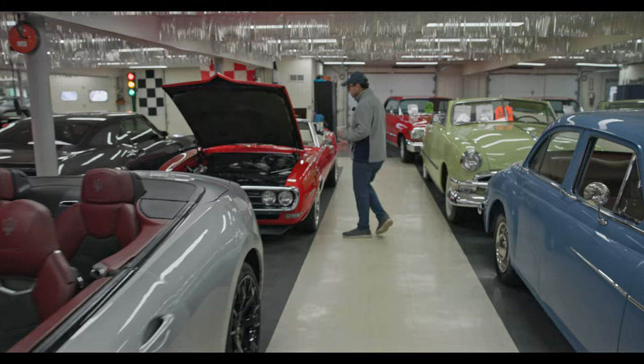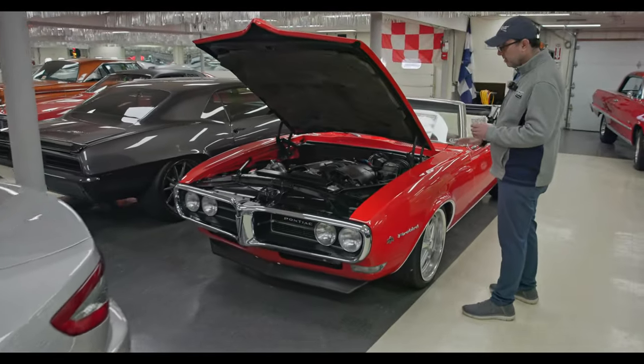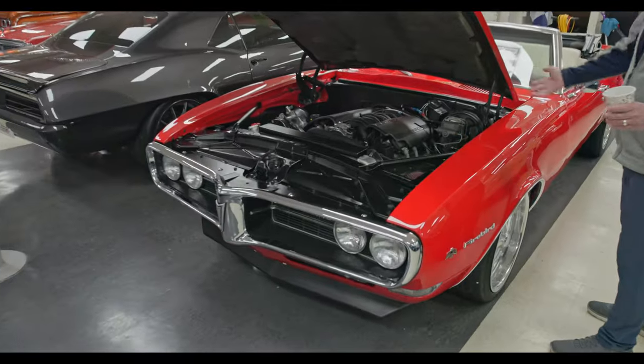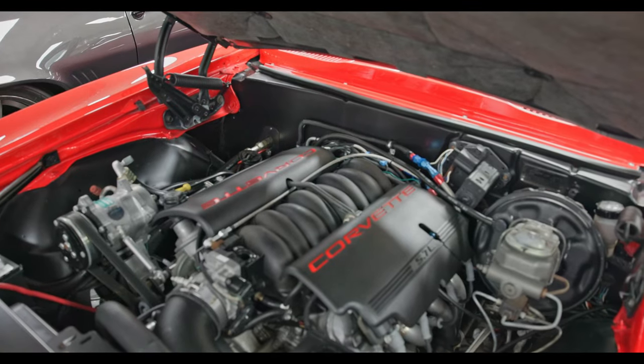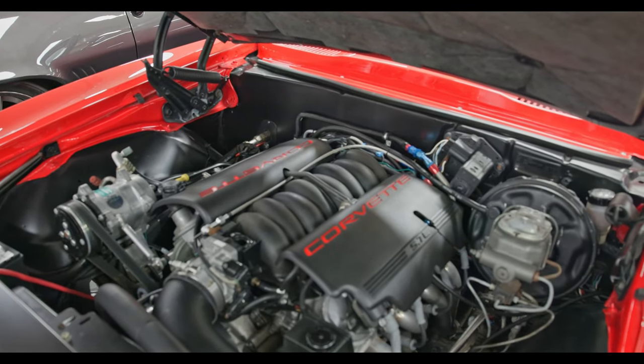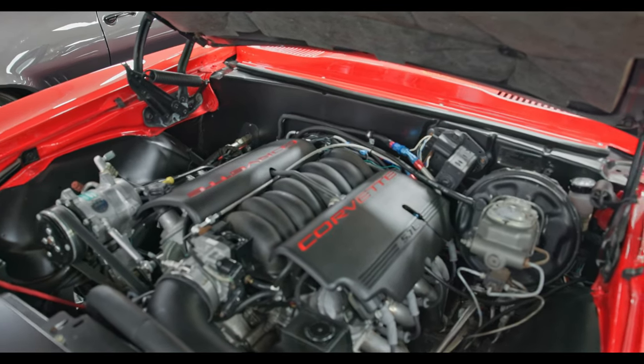Here's a Firebird convertible and look what's under the hood — an LS motor. This is a full blown pro-touring serpentine belt, air-conditioned LS motor. Custom brake suspension. It's a five-speed manual trans.